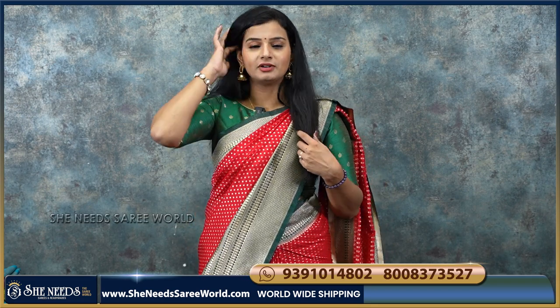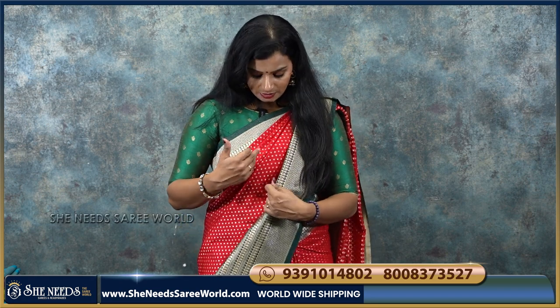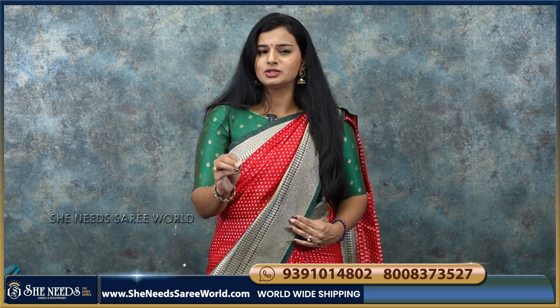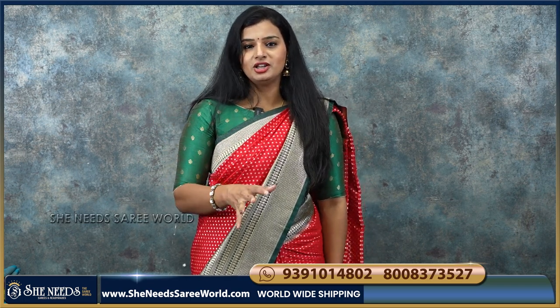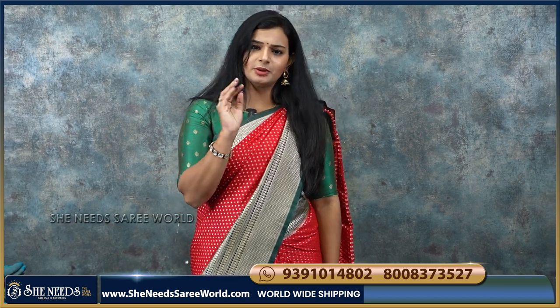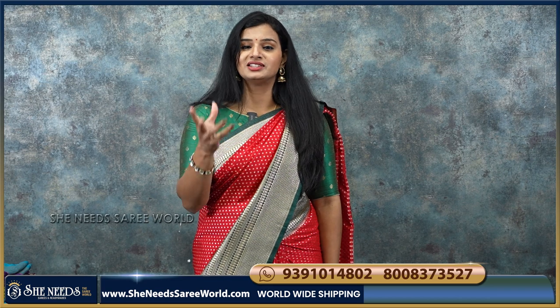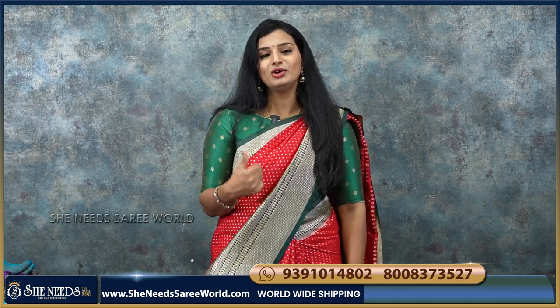I will show you the colors and varieties. This is a red and green color combination sari. When you look at the sari, there are dots on it. Overall, this is Banaras Soft Silk. It is full running right now, with lots of requests for these types of sarees.